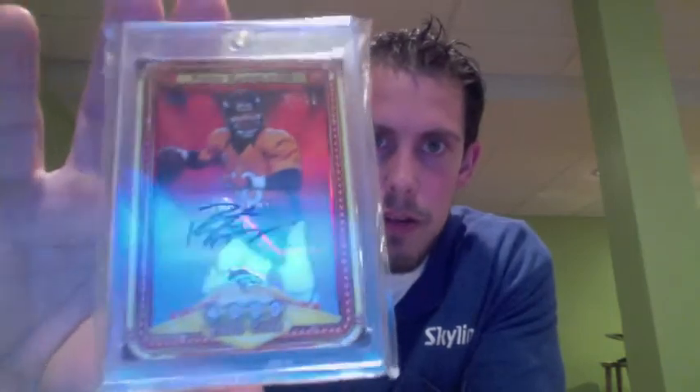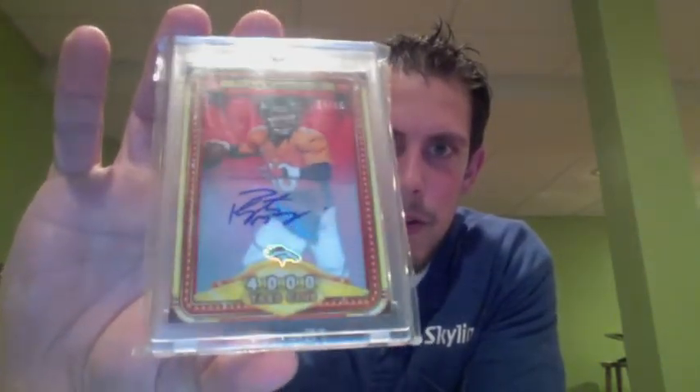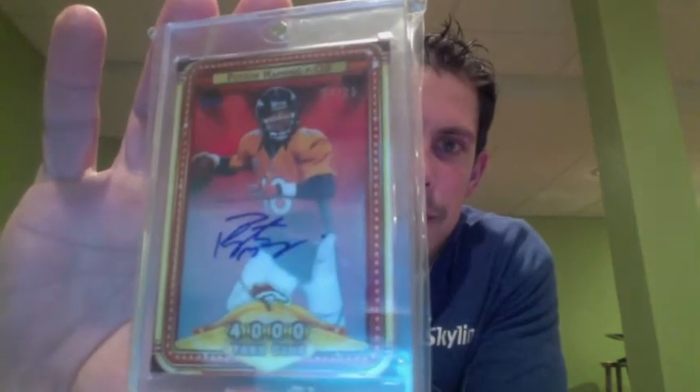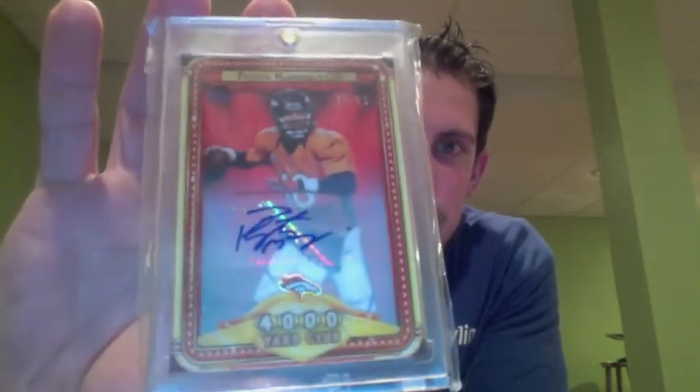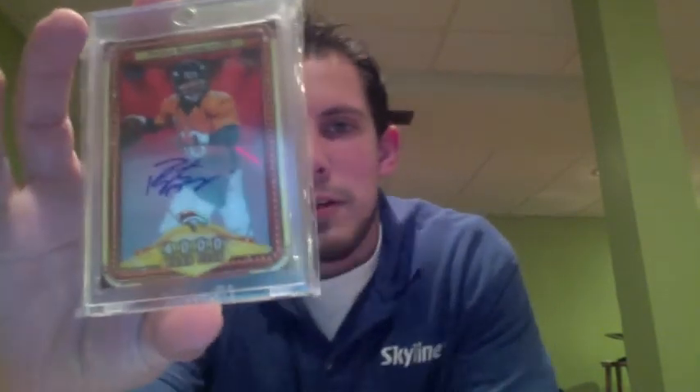I also have, from this year's Topps Chrome, the 4,000-yard passing club — extremely rare, extremely hard to come by. This was the Peyton Manning at a 25, the red refractor. That is a beauty. I paid $225 for this when I got it, and that's what I would value it at. If the Broncos end up in the AFC Championship again or the Super Bowl, I'd put that closer to the $300 range, but I'd be at $225 on that one. Beautiful, sharp card — Manning in his Broncos uniform.